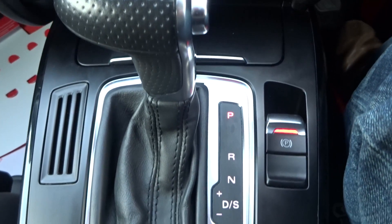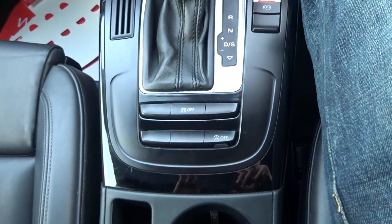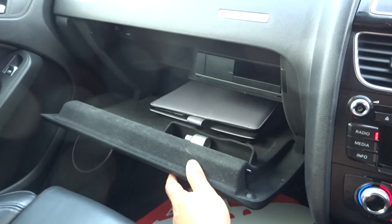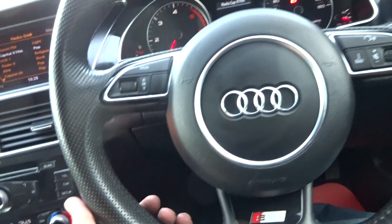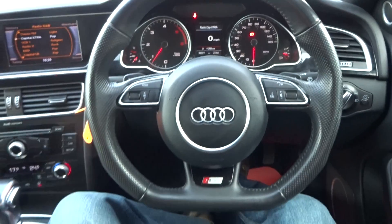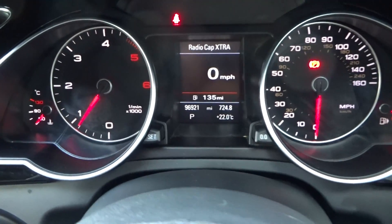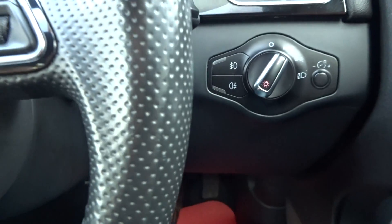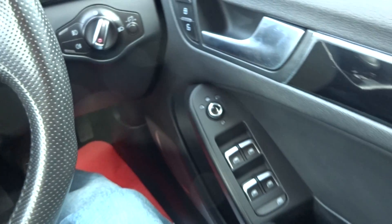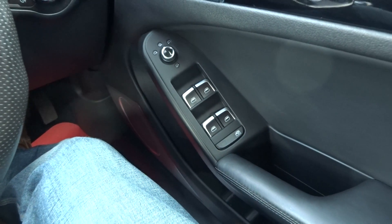It has the all-important automatic gearbox with start-stop, with the original handbook in the glove box. There's a flappy-paddle, flat-bottom leather-bound multi-functional steering wheel. Auto Xenon lights, electrically heated and folding wing mirrors, and full electric windows.